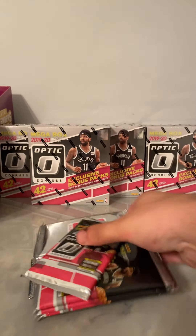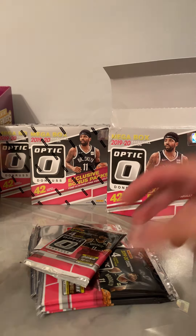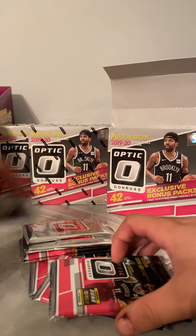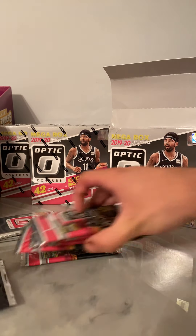I forgot you get one of these pink glossy packs out of these. Well, I know you get two packs out of these. I'll save this for last.